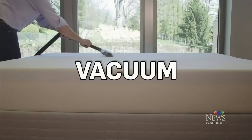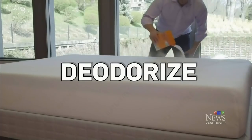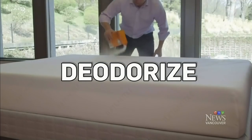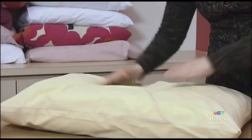First, start off by cleaning your mattress with your vacuum's upholstery or crevice attachment. Next, deodorize. Sprinkle a one-pound box of baking soda over the entire surface of the mattress. We recommend leaving it there for about 24 hours, so before you start this, you want to make sure you've made other sleeping arrangements for the night.